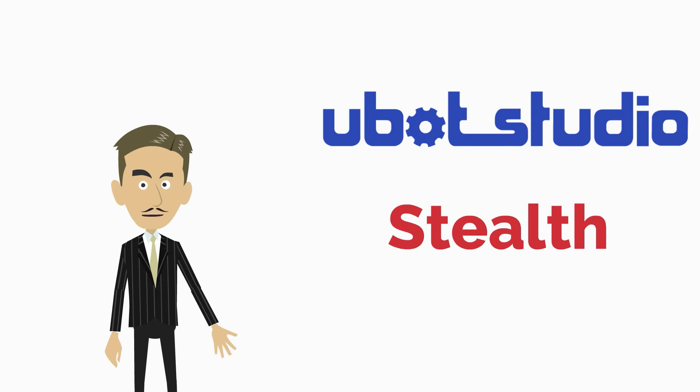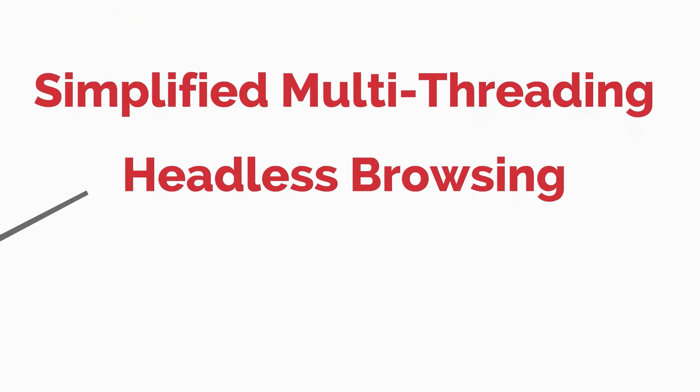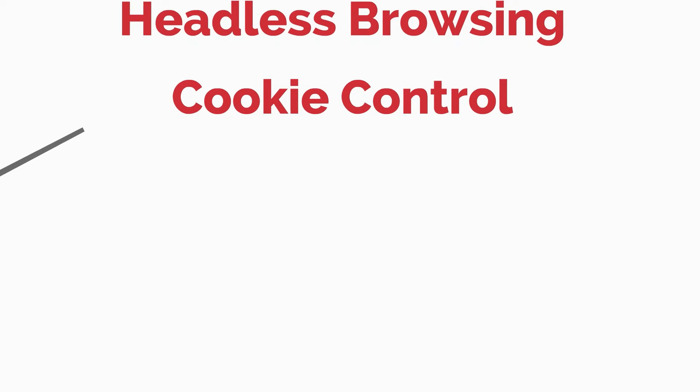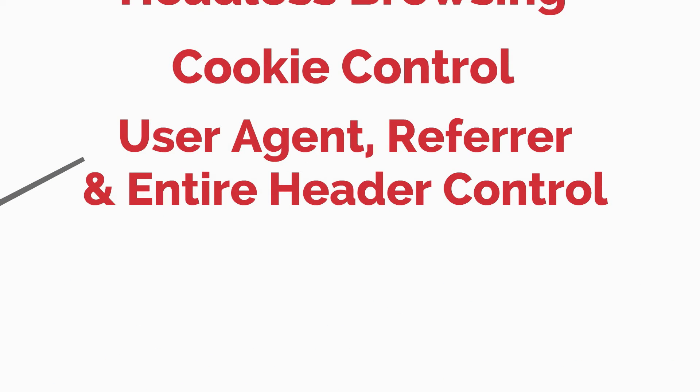I'll start with the features: simple and powerful multi-threading, headless browsing, complete cookie control, and user agent, referrer, and entire header control.